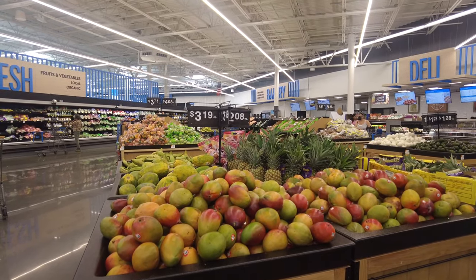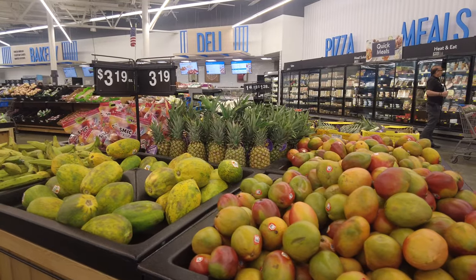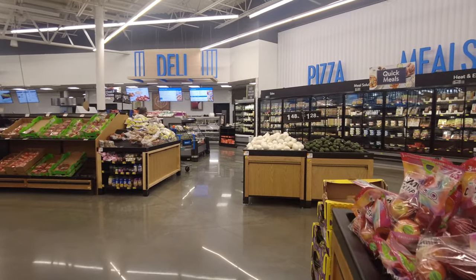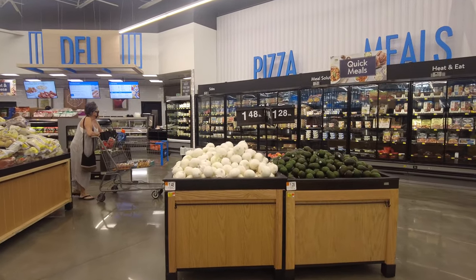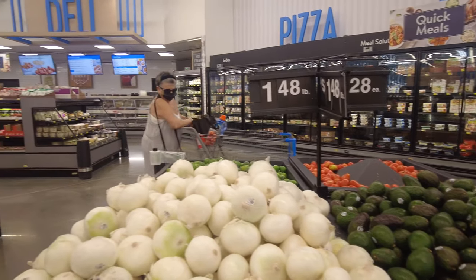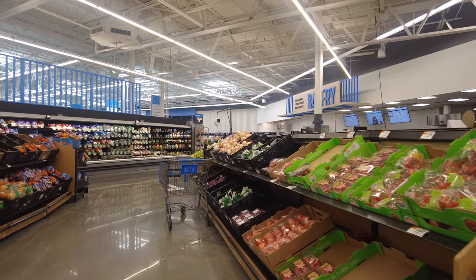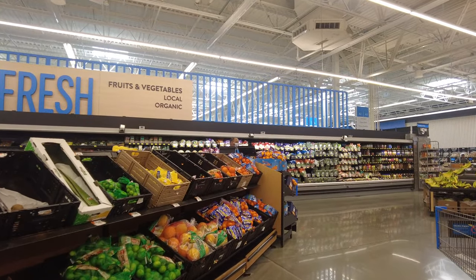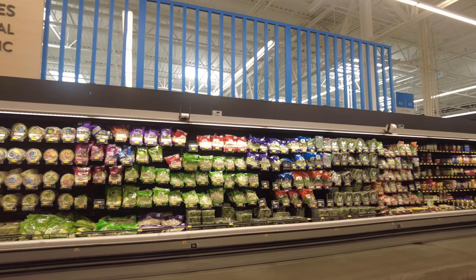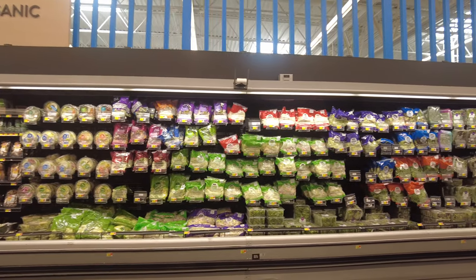Over here they have mangoes and pineapples — every vegetable and every fruit. If you're looking for something in particular, you can ask a Walmart team member or just look around. In the back they have refrigerators with frozen pizza and prepared meals. They also have white onions, avocados, tomatoes, and lime. Over here they have potatoes. On the left they have prepackaged limes, lemons, and oranges. On the back wall they have salads, okra, cucumbers, carrots, cabbages, and salad dressings.